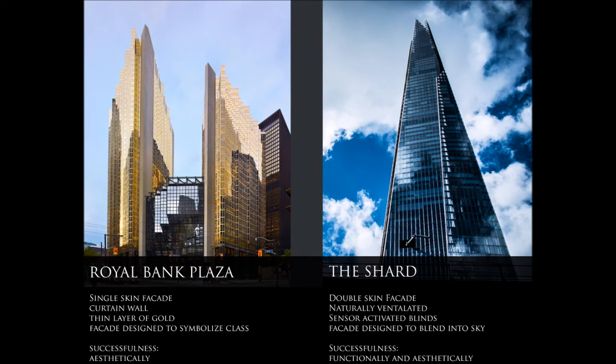Although both façades convey much aesthetic pleasure, the Shard's dynamic façade system goes further than being a curtain wall, making the Shard a significantly more successful project than the Royal Bank Plaza in terms of their façade designs.